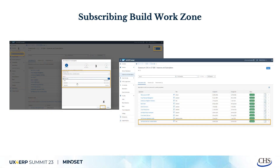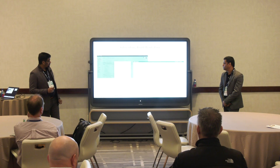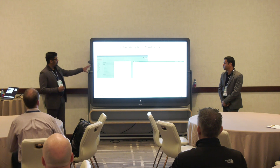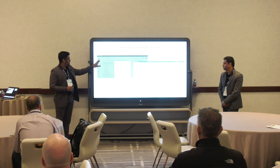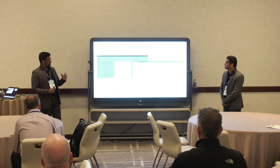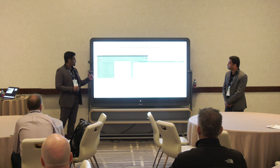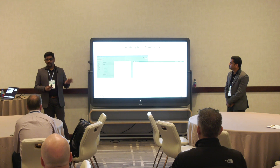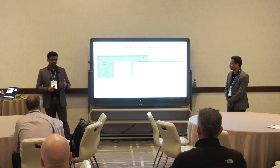Let's talk about the technical deep dive — how to activate and enable services in the Advanced Edition. Every organization, once they procure a BTP license, will have a global account set up. They'll create a sub-account, which acts as a system — for example, sandbox, development, quality, or production. The sub-account holds the entitlements — the list of all services. As I mentioned, 94 services are available as of today, and you can activate them based on your business case and scenarios.